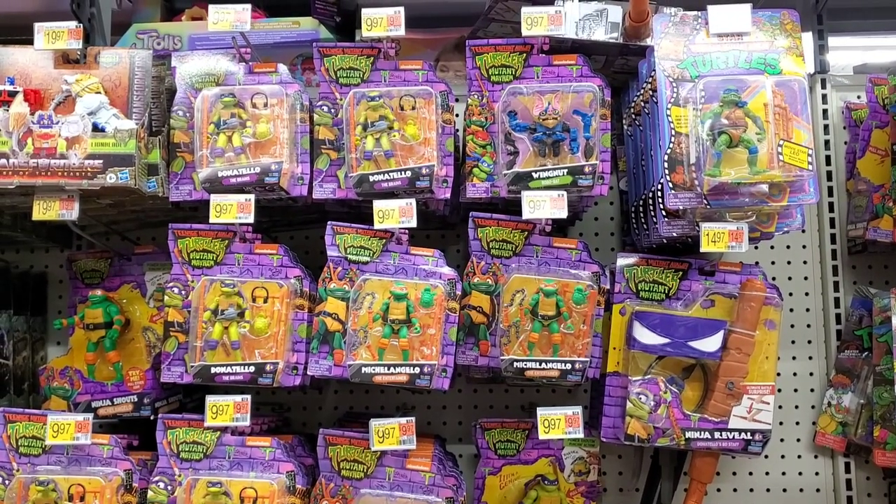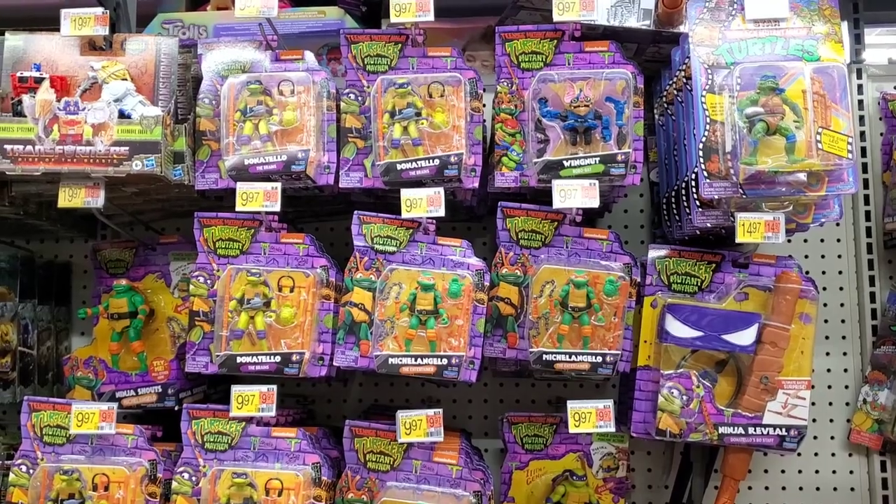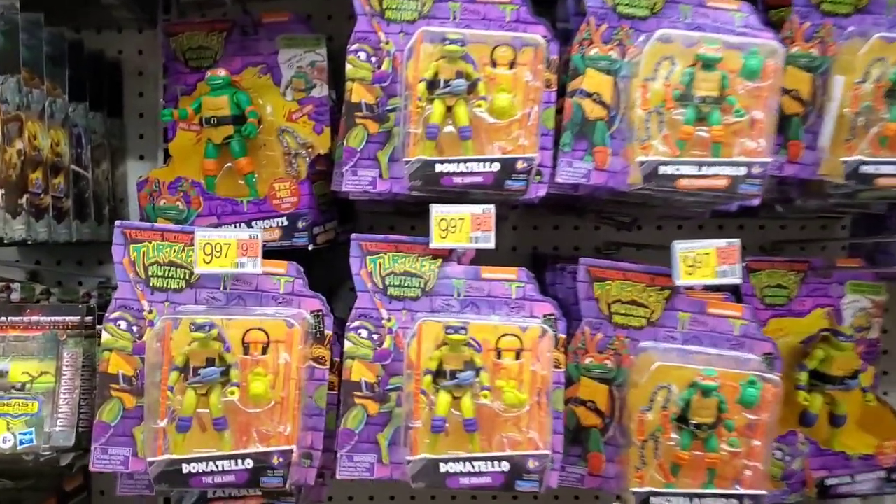With the new movie coming out, the Ninja Turtles have action figures here as well for $9.97. Those are cute and they come with little accessories.